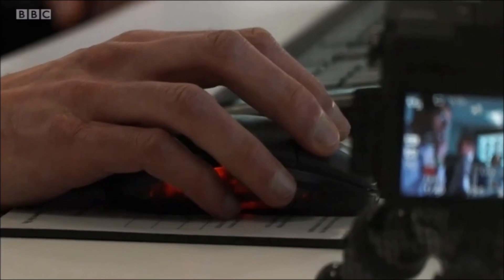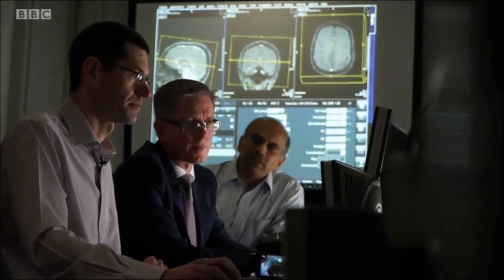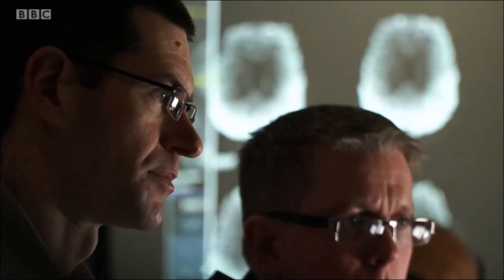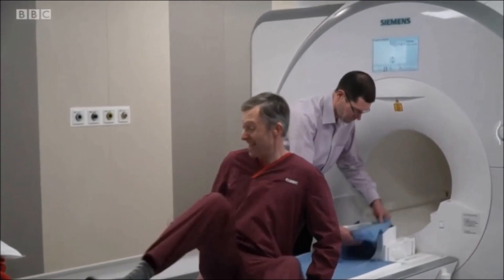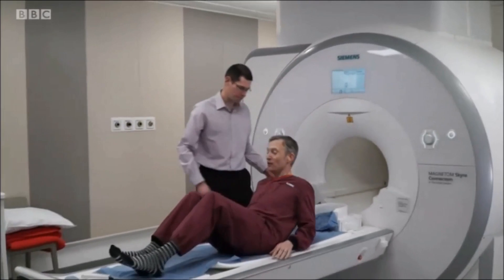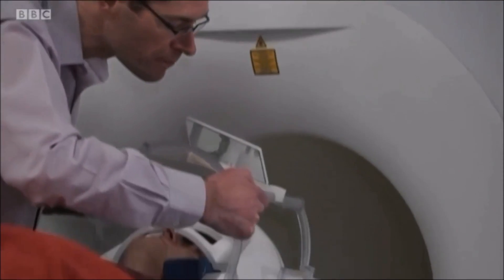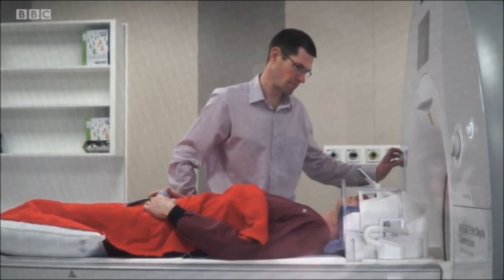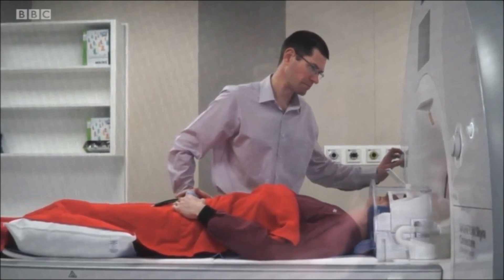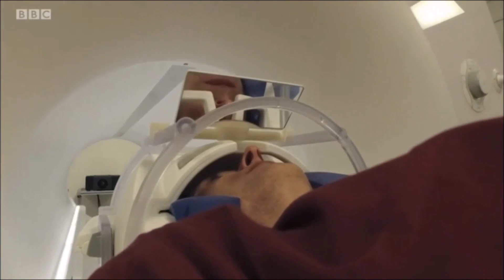The scan was done at CUBRIC, the Cardiff University Brain Research Imaging Centre. I've had my brain scanned for TV reports many times, but never in this level of detail. Using this special MRI scanner — there are just three in the world — the team could map the axons in my brain, so thin it would take 50 of them to match the thickness of a human hair.